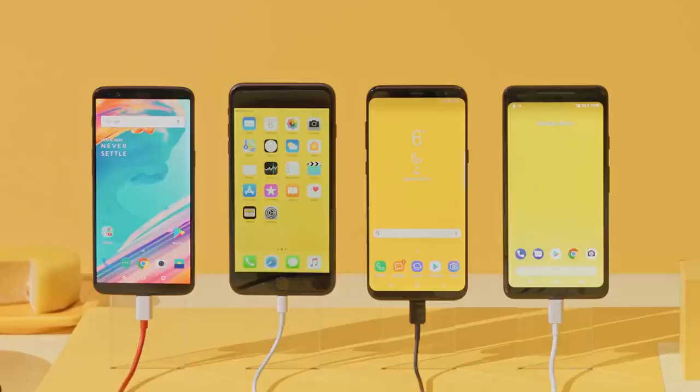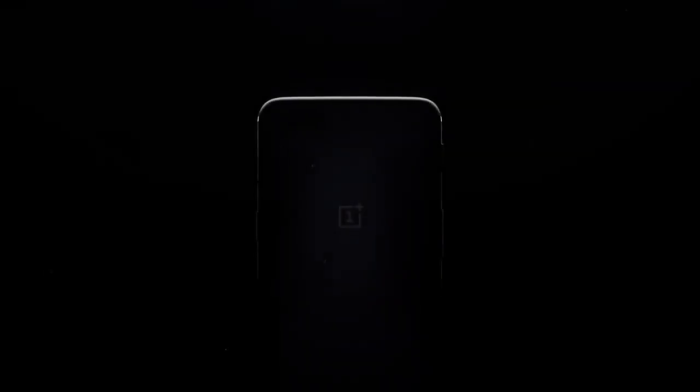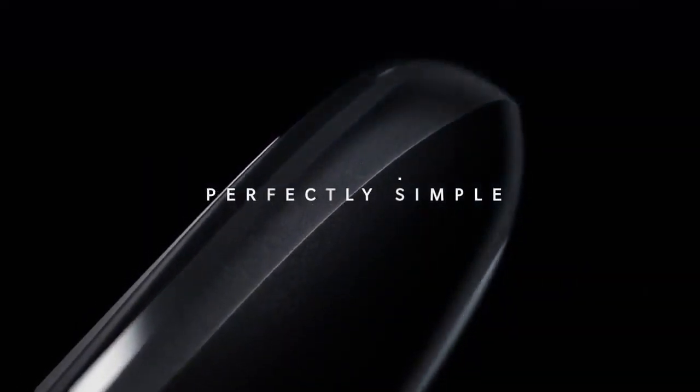What's up guys, Takeit here. We may have just been given another glimpse of the upcoming OnePlus 6. Chinese manufacturer OnePlus could unveil its much anticipated flagship smartphone of 2018, dubbed the OnePlus 6.